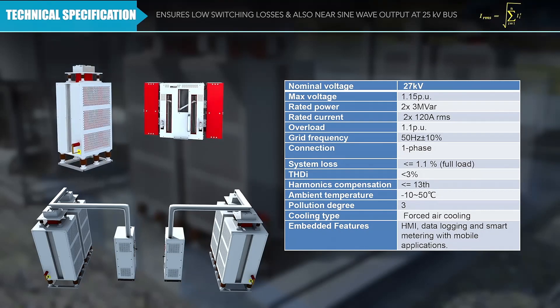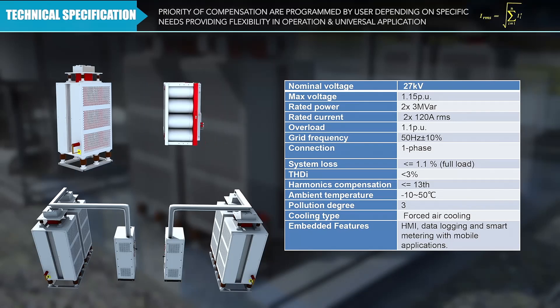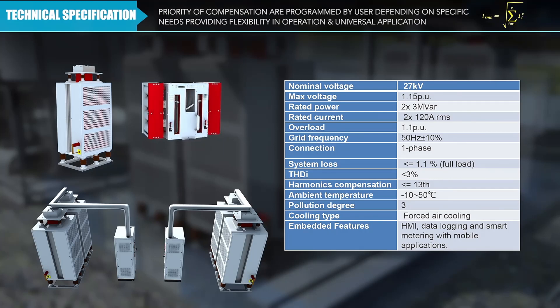This ensures low switching losses and also a near sine wave output on the 25 kilovolt bus. The priority of compensation is programmed by the user depending on their specific needs, providing flexibility in operation and universal application.